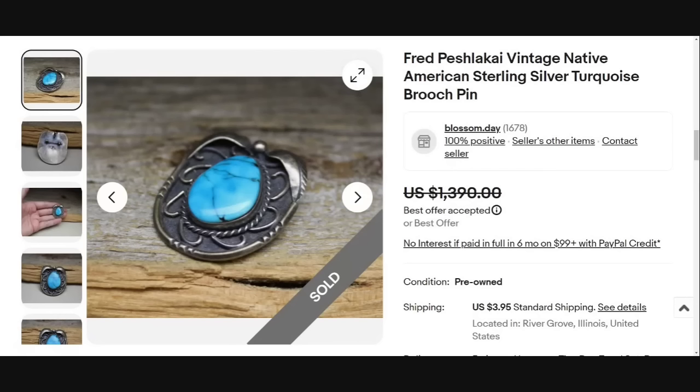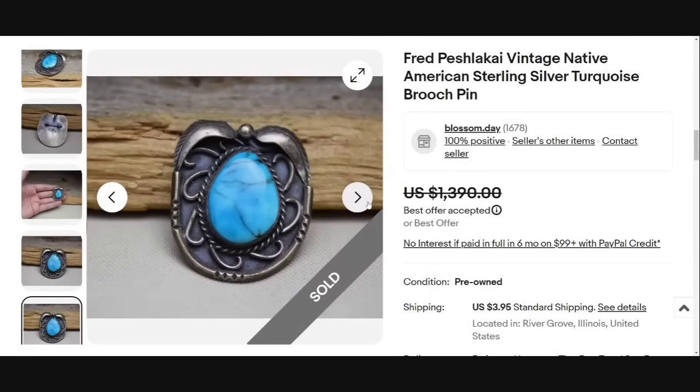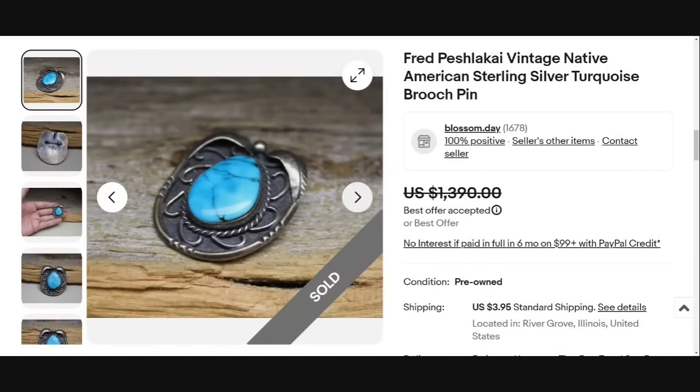Up next is a Fred Peshlikai vintage Native American sterling turquoise pin or brooch, sold for a best offer of $1,390. There is your F.P. stamp — researching those stamps to identify the maker's mark can really come in handy, because some artisans command a higher price than others. You can see how small it is in their hand. Fred Peshlikai's jewelry brings higher prices, so make sure you're researching those stamps. Great sale at almost $1,400.